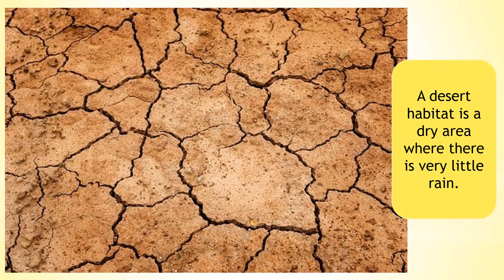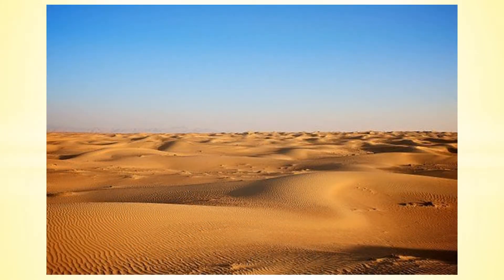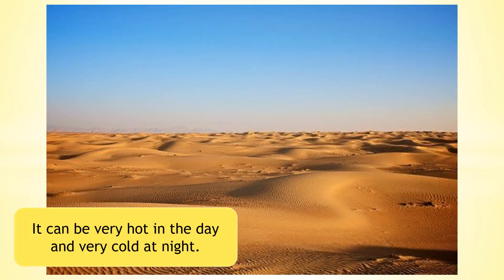A desert habitat is a dry area where there is very little rain. It can be very hot in the day and very cold at night.